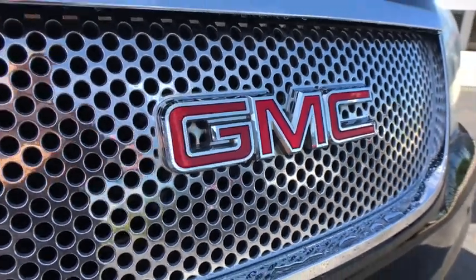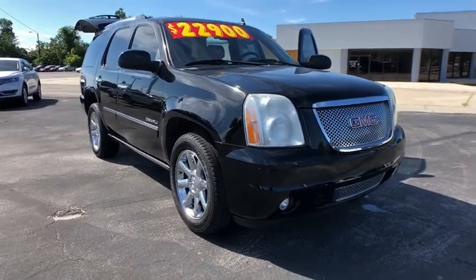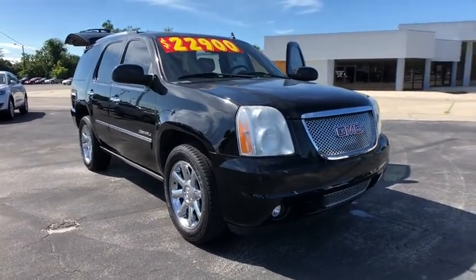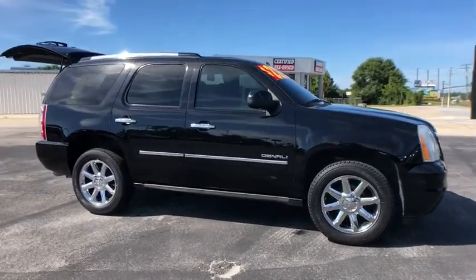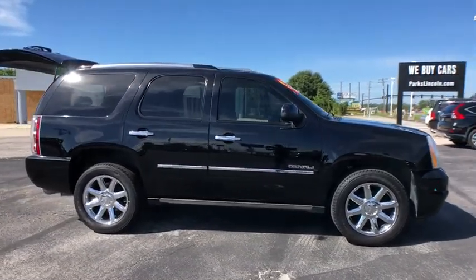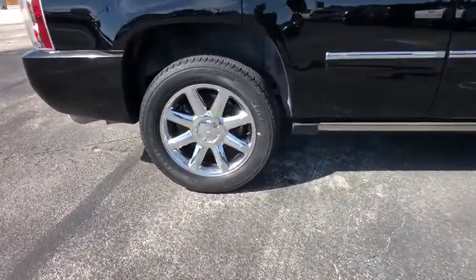The 2013 GMC Yukon. Peace of mind comes standard with GMC's 100,000 mile, five-year powertrain warranty and Yukon's five-star frontal crash test rating. Boasting a Vortec engine with active fuel management and flex fuel, Yukon is agile and capable.